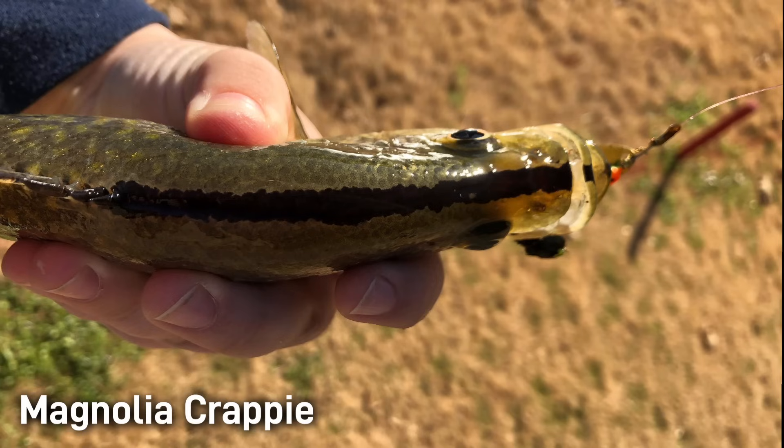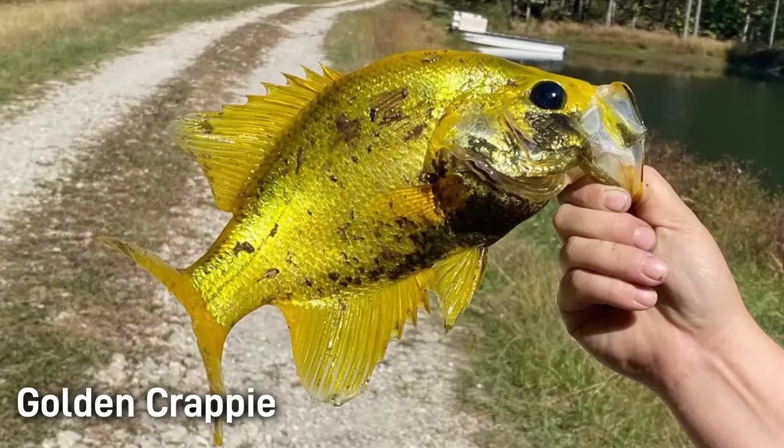Some fisheries have even developed a hybrid crappie, often called the magnolia crappie, which is a sterile cross between a white and a black crappie. These hybrids tend to grow faster and exhibit characteristics of both species. The most distinguishable feature of this fish is what is often called the magnolia stripe, a dark black stripe running from the tip of the lip all the way down the spine of the fish. There's also a rare golden crappie, which simply put just has a genetic mutation known as xanthism, in which certain pigments in the skin — in this case the gold color — are more prominently manifested.